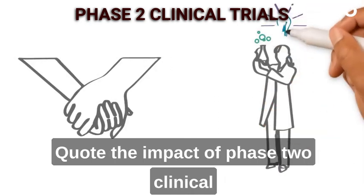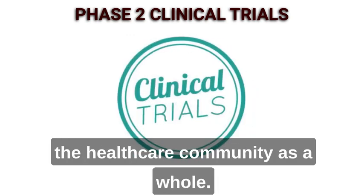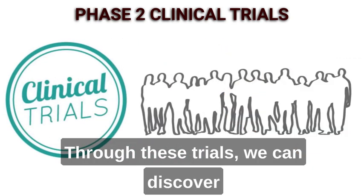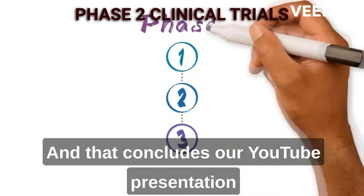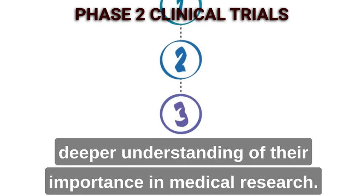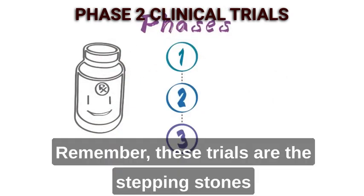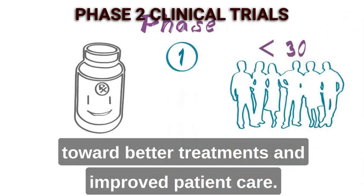The impact of Phase 2 clinical trials is immense, both for individuals and the healthcare community as a whole. Through these trials, we can discover groundbreaking treatments that change lives. That concludes our presentation on Phase 2 clinical trials. We hope you found it informative and gained a deeper understanding of their importance in medical research. Remember, these trials are the stepping stones toward better treatments and improved patient care.